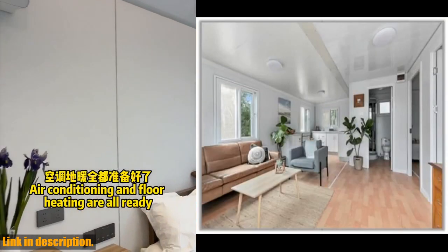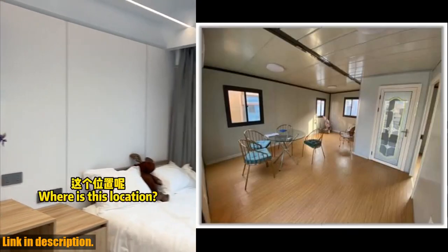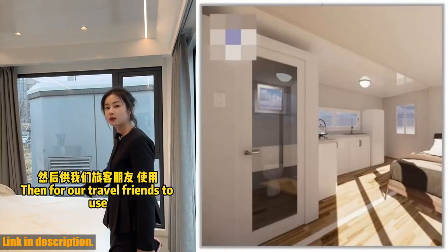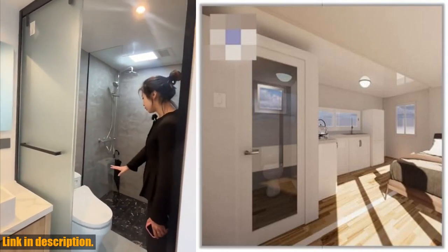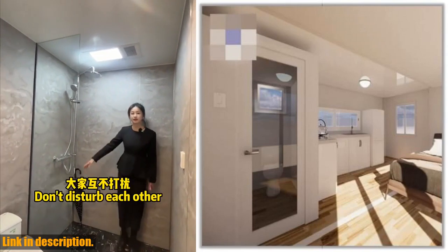So, if you're ready to embrace a sustainable and minimalist lifestyle, be sure to check out the link in the description to find out more about these fabulous prefabricated container houses. Don't forget to like, subscribe, and join our community for more exciting updates on modular living and sustainable home solutions. Thanks for watching, and we'll see you in the next video.